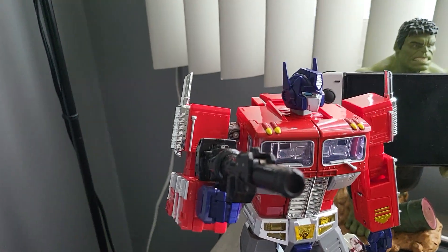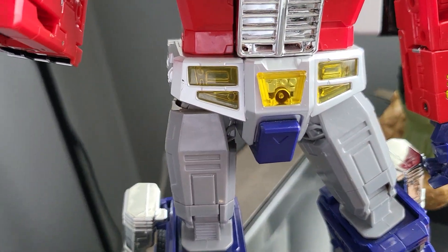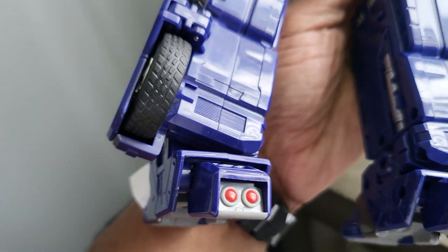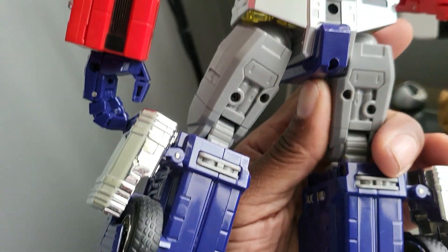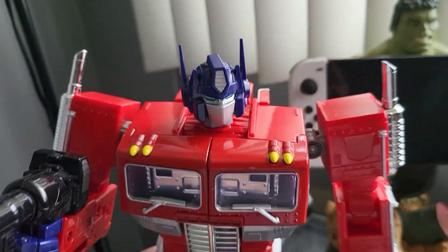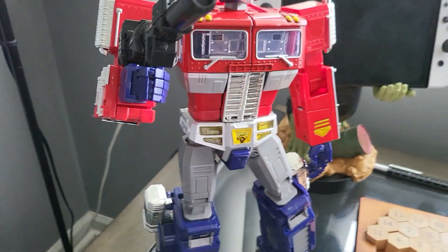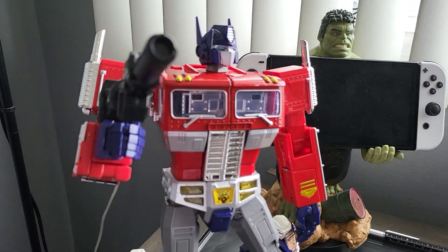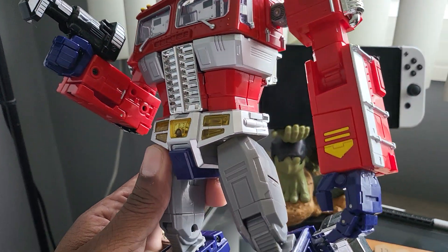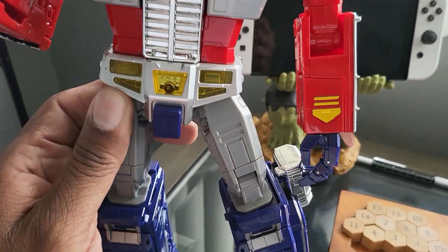I decided to go ahead and grab it. I get it home, look it up, and find out it's actually a really expensive Optimus Prime — I was pretty happy I picked it up. I've been searching all over trying to find some manufacturer marking or writing on it somewhere, haven't found it yet. From what I've looked up online, it appears to be a masterpiece Optimus Prime, though I could be wrong — it could be something very similar.